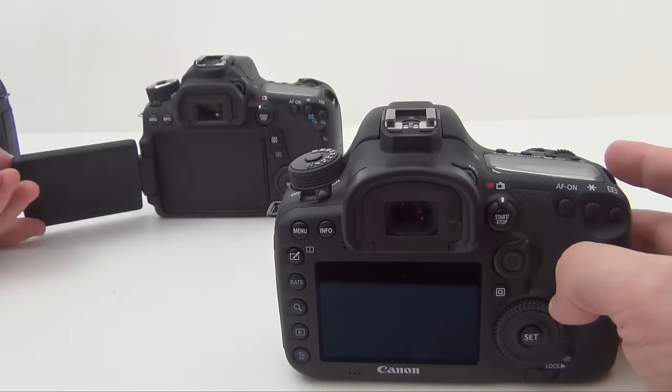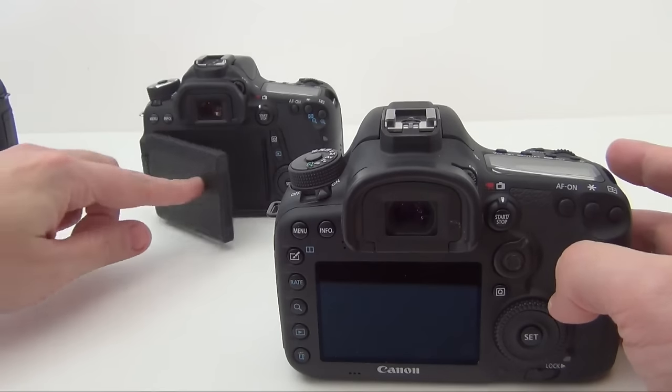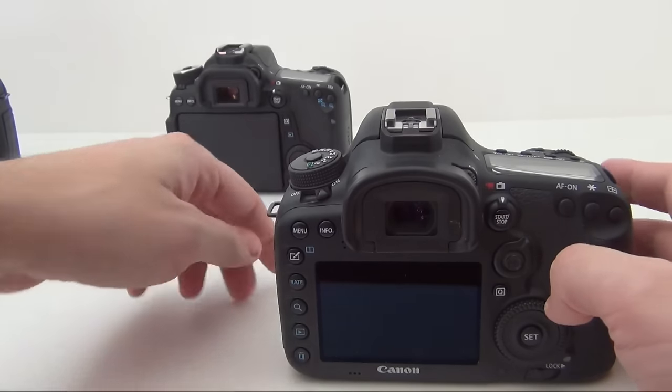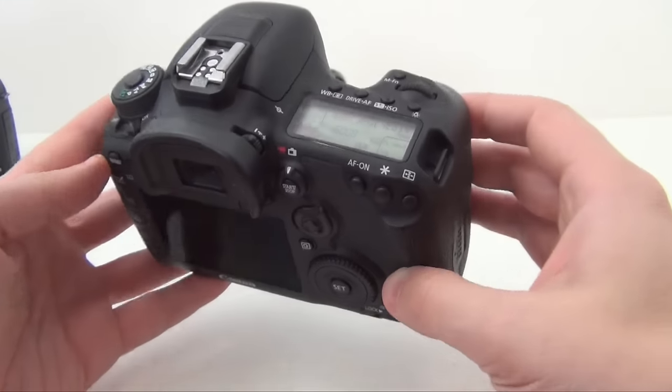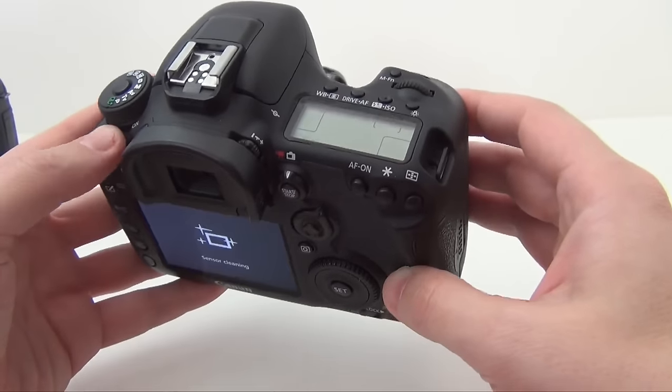One more downside — why does the 70D have Wi-Fi and this one doesn't? It doesn't make much sense, but I'm not the Canon producer, so this could be a marketing thing.